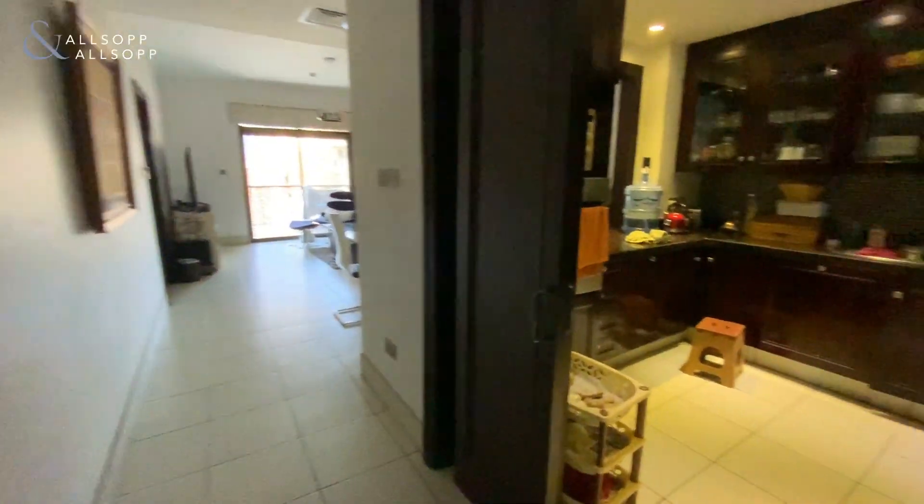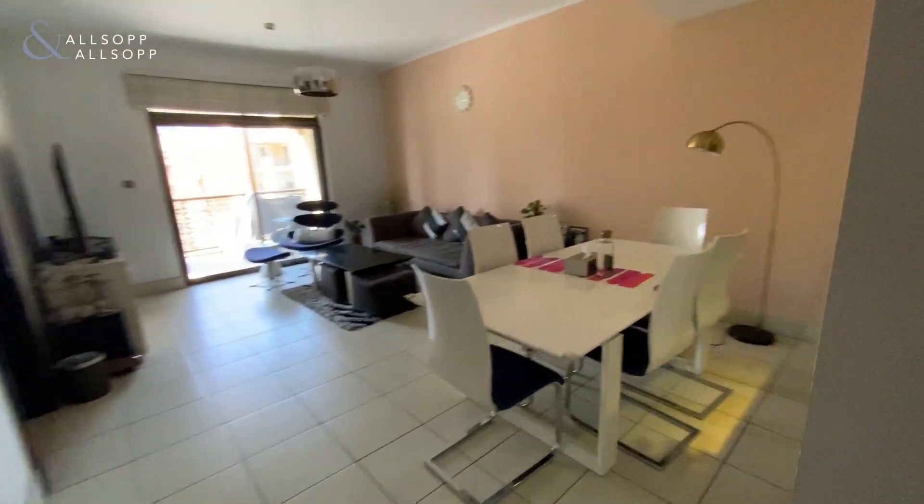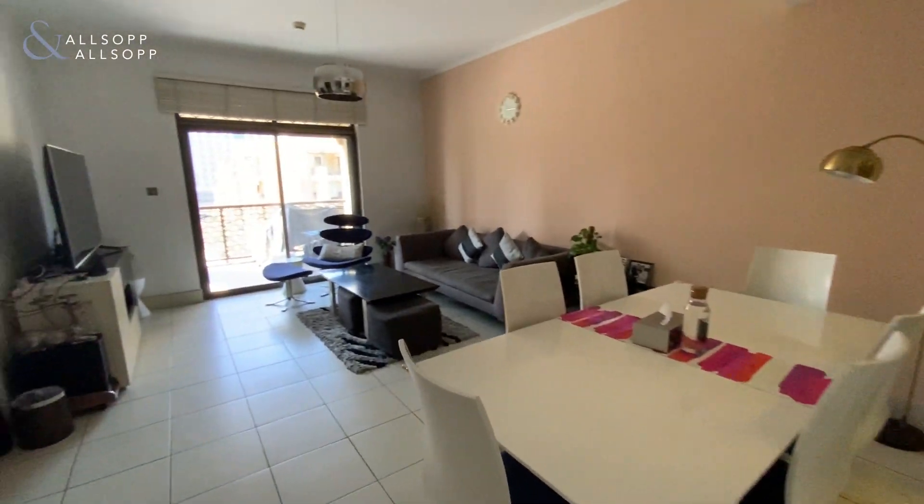The kitchen is fully integrated with hob, fridge, freezer and cooker. There's additional storage on the left, and we then enter the living room diner.